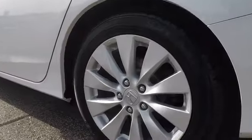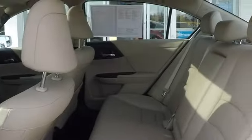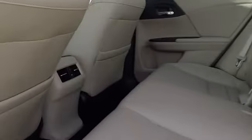Power passenger seat, navigation system, stability control, traction control, keyless entry, lane departure warning, backup camera, anti-lock braking system, steering wheel audio controls.